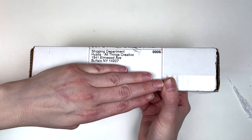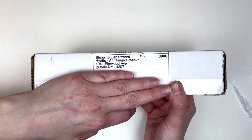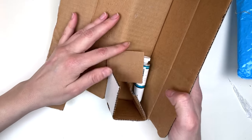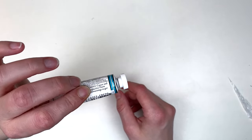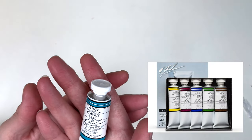So over here I have this box. This comes from Hyatt's All Things Creative, but I got it on Amazon — it's one of the stores I like the most there. So this is M-Gram. This is a nice cobalt teal blue. I've never tried any M-Gram stuff.